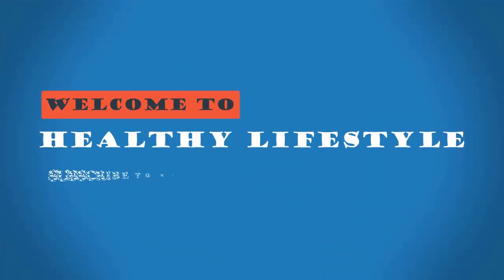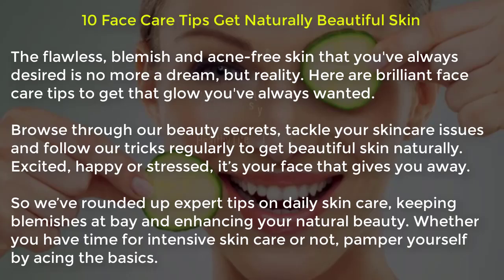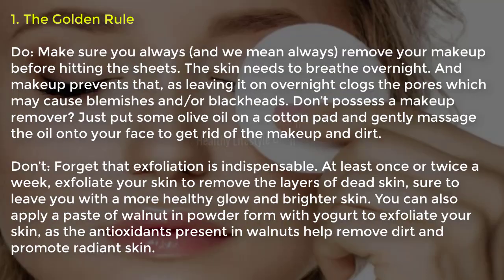Hi, welcome to Healthy Lifestyle. Subscribe to my channel for more quality videos. 10 face care tips to get naturally beautiful skin. The flawless, blemish and acne-free skin that you've always desired is no more a dream but reality. Here are brilliant face care tips to get that glow you've always wanted. Browse through our beauty secrets, tackle your skincare issues and follow our tricks regularly to get beautiful skin naturally.